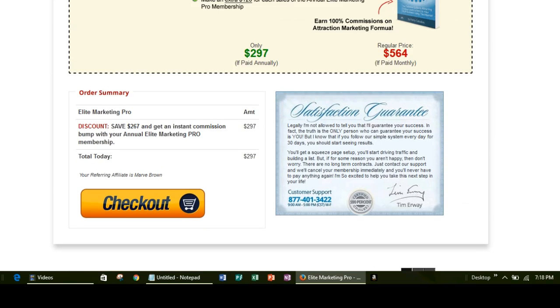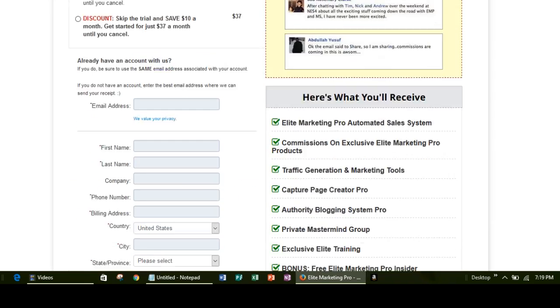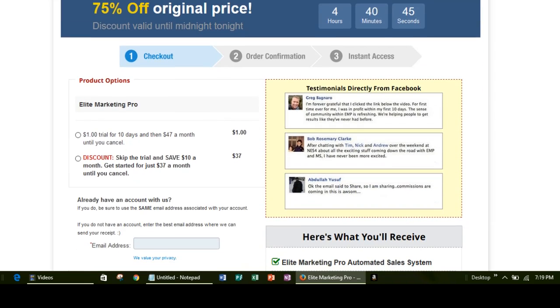The other thing I wanted to bring to your attention is the customer support number — this is the number for customer support. You also have a satisfaction guarantee, so if you're not satisfied with the product you can get your money back. This is really a great deal — it's something that all business owners need to know how to successfully promote their products and services so that they get results.